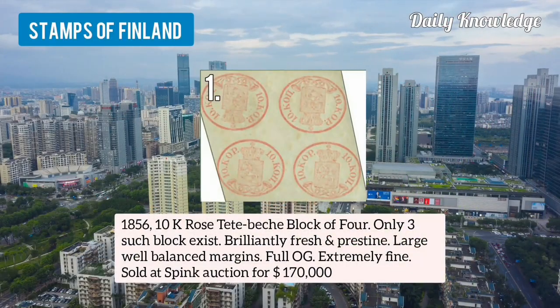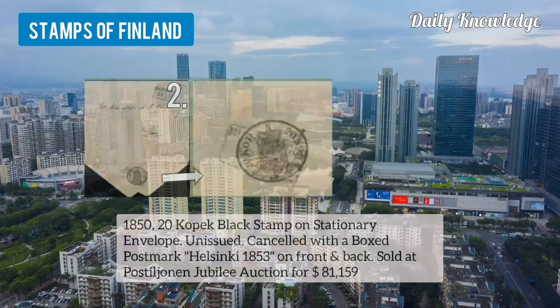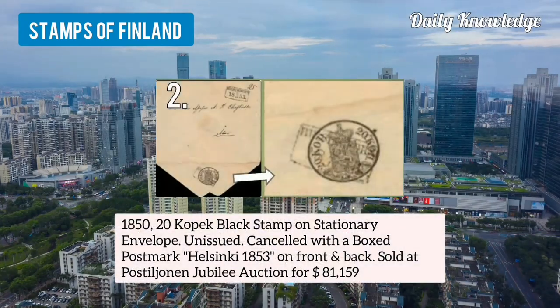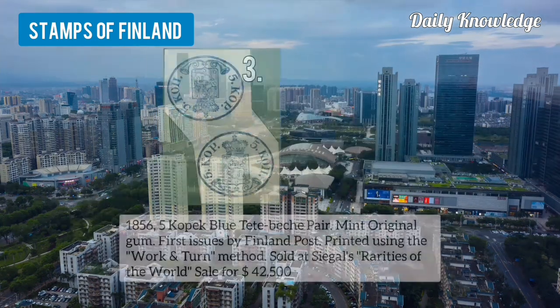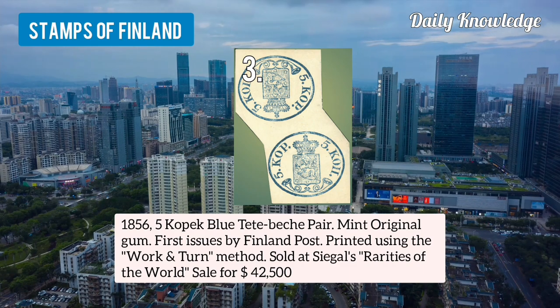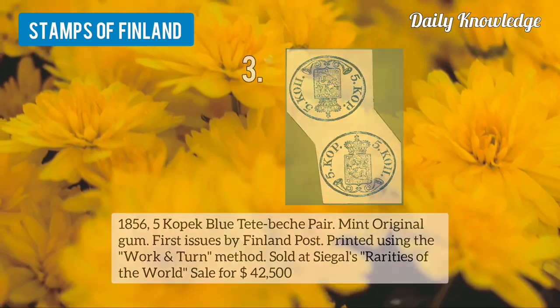At number 1 is 1856 10k rose, tight peach pair, block of 4. Only 3 such blocks exist. Number 2 is 1850 20k black stamp on its dictionary envelope — it is unissued and cancelled with a boxed postmark. Number 3 is 1856 5k blue, tight peach pair, mint original gum, first issued by Finland Post.